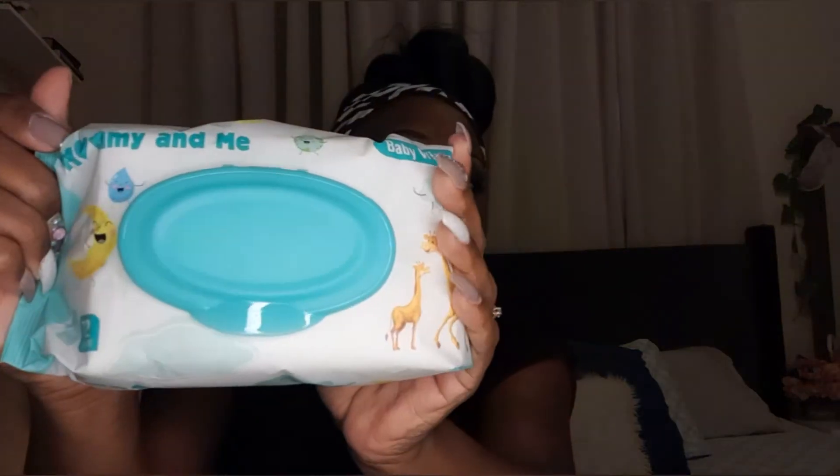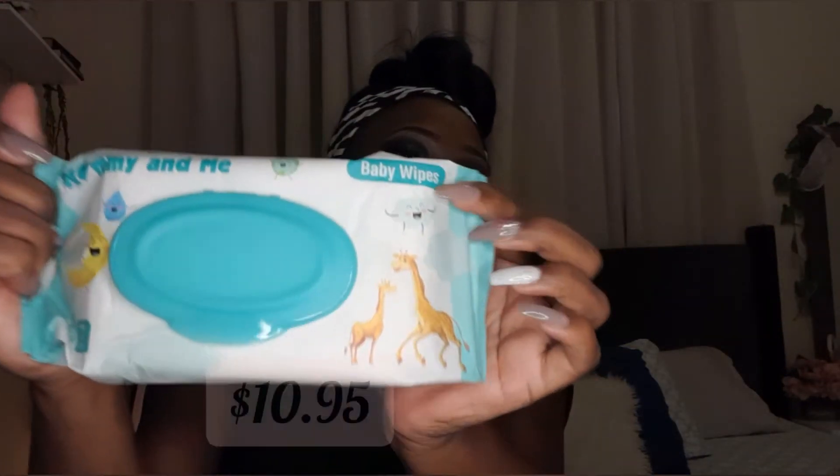Ladies, you can't go to Pennywise without picking one of these up — I always use Always. Next I picked up a pack of baby wipes to have laying around the home for my kids.